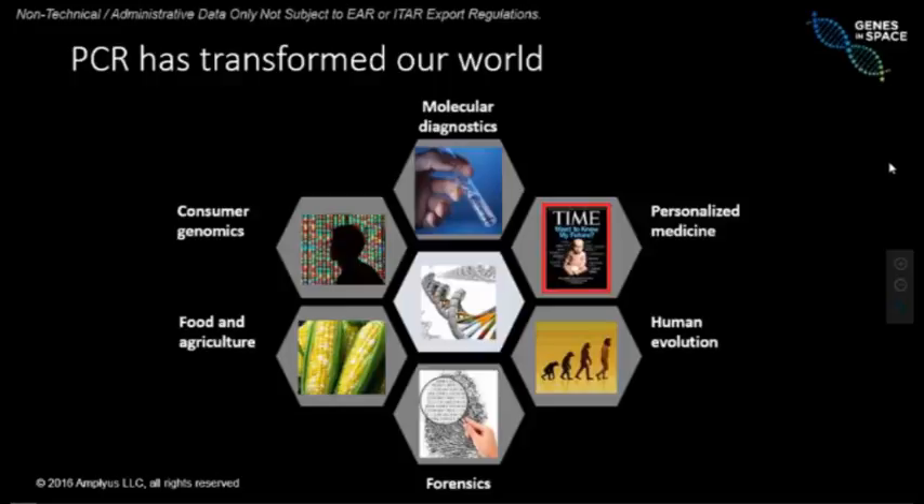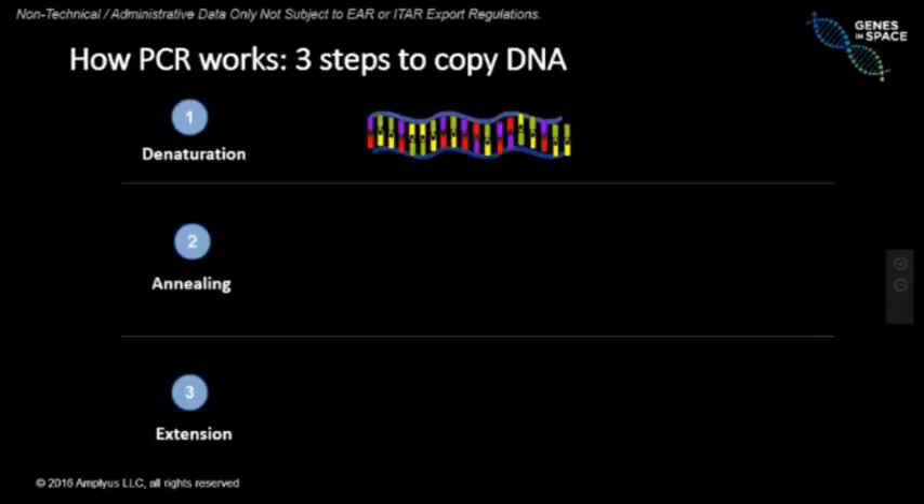PCR is extremely powerful — it's that telescope that allows us to look inside DNA and find its code and what it stands for. Let me explain how PCR works and how we go from one copy to millions of copies. There are three steps for PCR, and the first step is to take that double-stranded DNA.